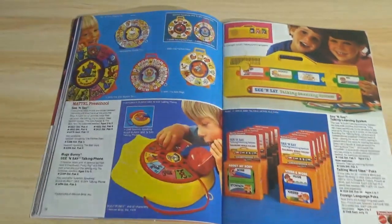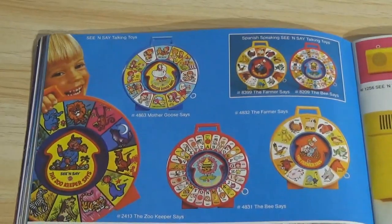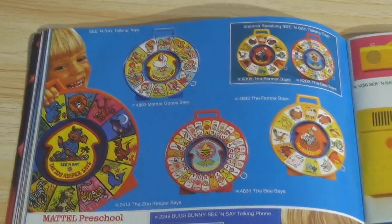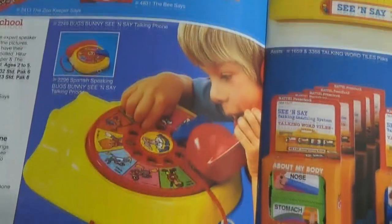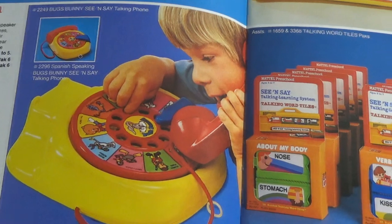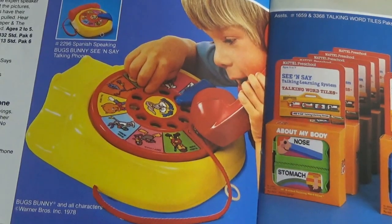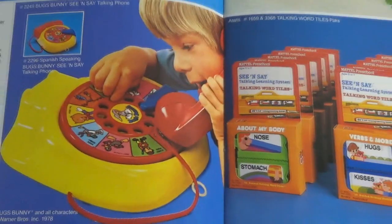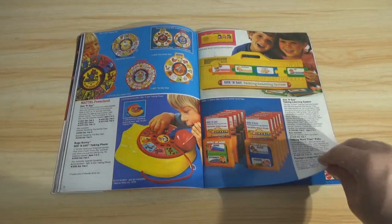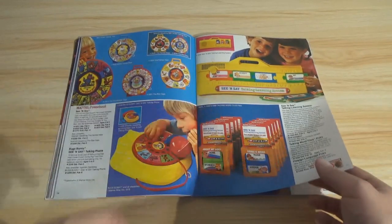There are the traditional See and Says — pretty good aftermarket for these if they're in working condition. Repairing them is not simple because they're not easy to open without breaking them. The Bugs Bunny See and Say Talking Phone is also pretty desirable in the aftermarket. And the See and Say Talking Learning System — that looks like a phonics system.